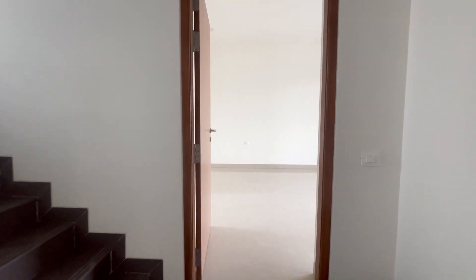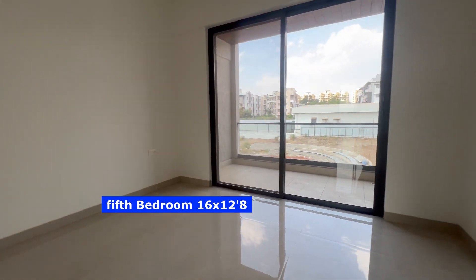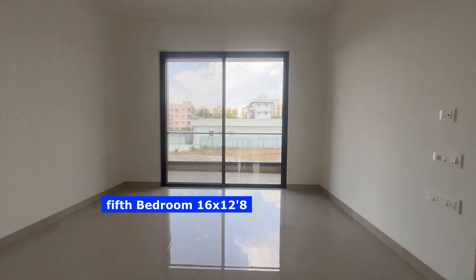The fourth bathroom will have the same dimensions. Let's move into the fifth and final master bedroom of this five-bedroom villa. This bedroom is slightly bigger in size. This is truly a luxury villa worth having as a home.